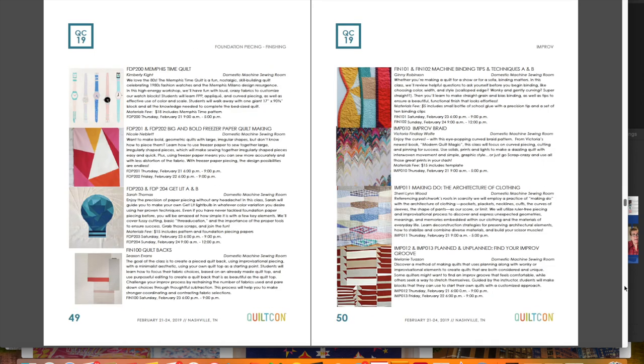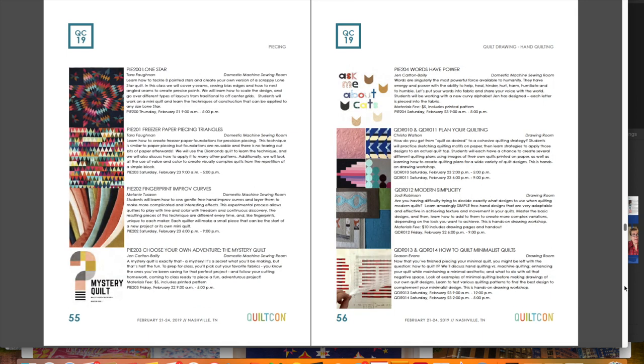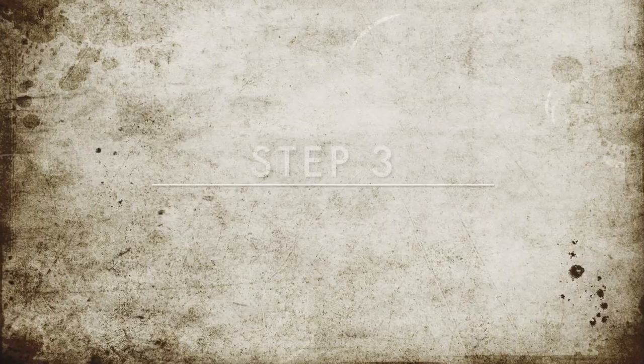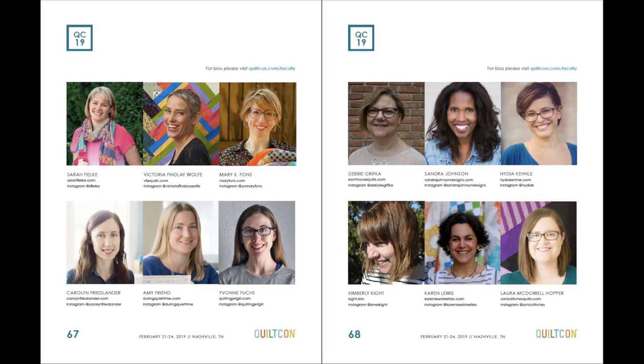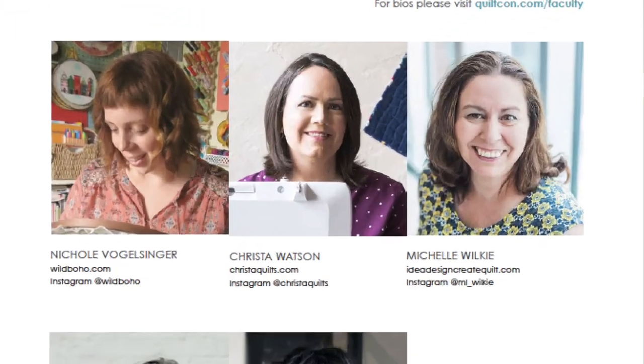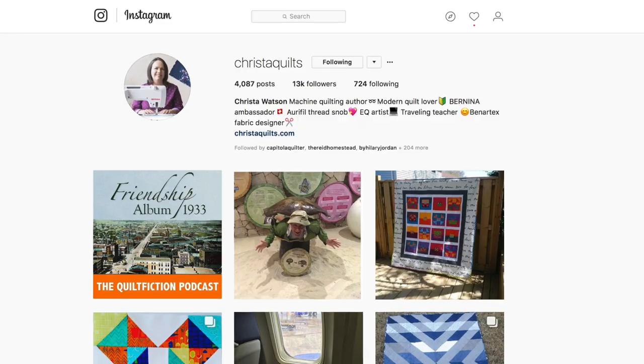This is the first pass — just a gut reaction. Flag anything that's interesting, make little notes, and it'll be different for everyone. I've gone through and made little pink tabs on all the classes that are interesting. Next, you should go to the faculty list on pages 64 to 71. I encourage you to go to each faculty member's website and Instagram account — take a look at what colours they like to use, what techniques they like to use, how long they've been quilting, and just get a gut feel as to whether this is your type of instructor, and flag those ones.